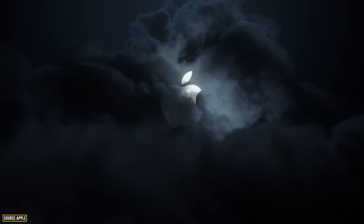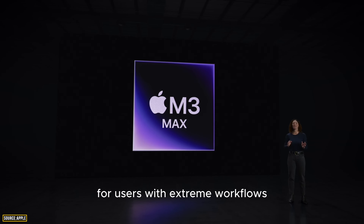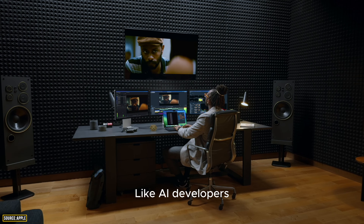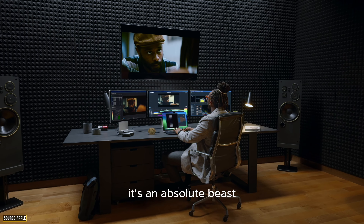Apple's Scary Fast event is finally over and we'll talk about everything new that came out in this video. One interesting thing — Apple never said the word 'AI' during the event; they always used 'machine learning' or some other term. For users with extreme workflows like AI developers, 3D artists, and video professionals, it's an absolute beast.